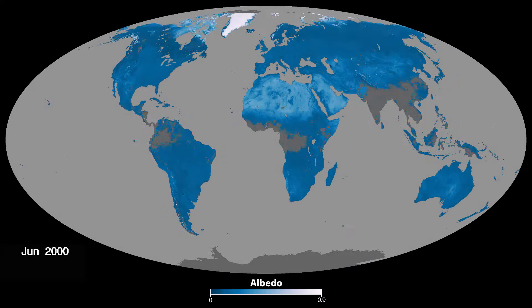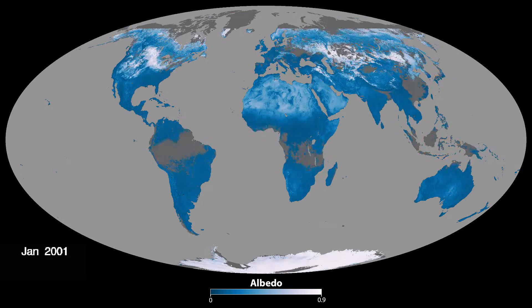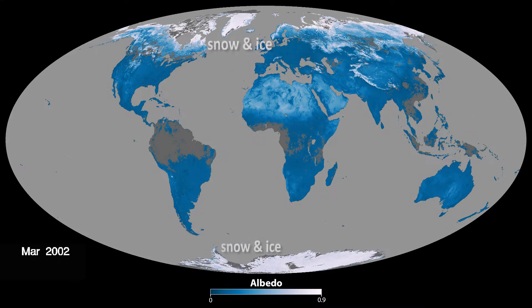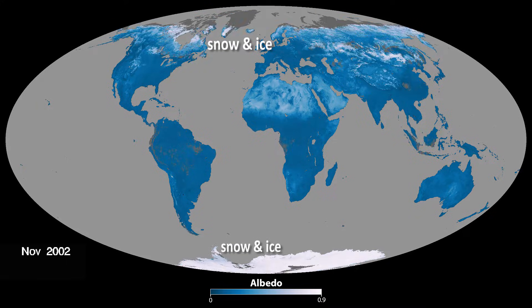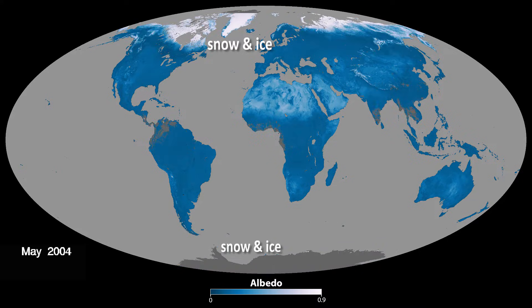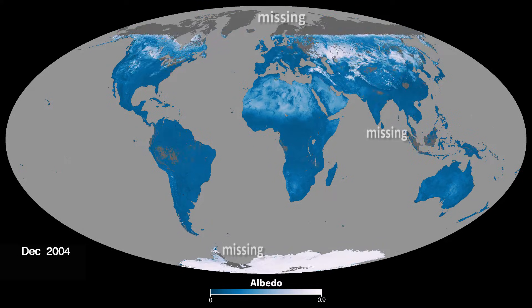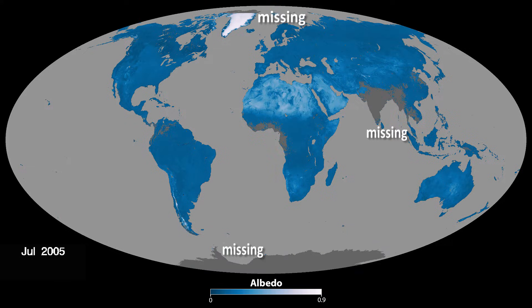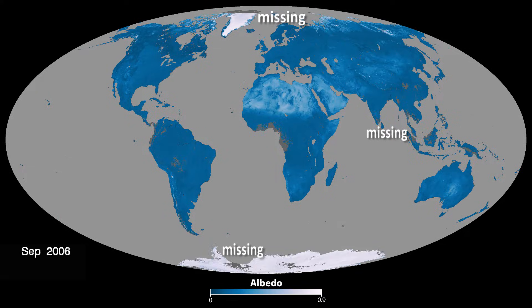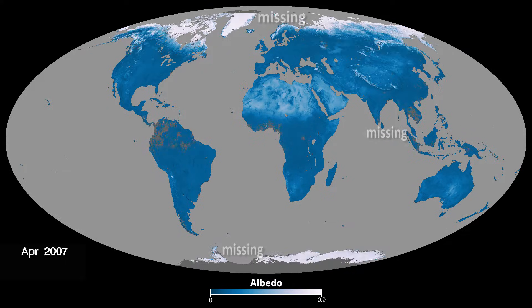These land albedo maps show how reflective Earth's surfaces are from month to month. Bright areas, with snow and ice, have high albedos that can be close to one, meaning almost all of the Sun's energy is reflected back to space at these locations. Gray areas are missing data, either caused by persistent cloud cover or lack of sunlight. Notice that missing data peaks at the North Pole in December and at the South Pole in June.